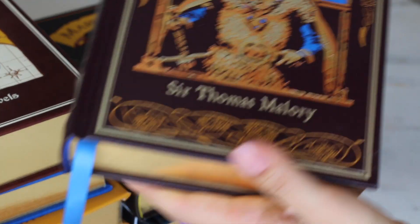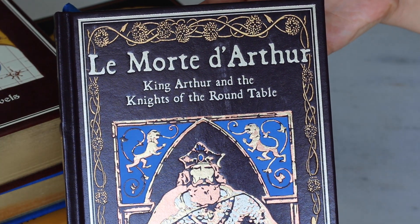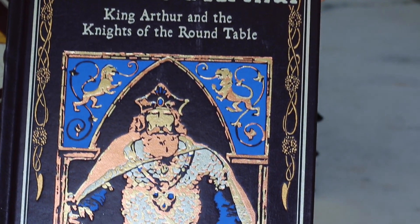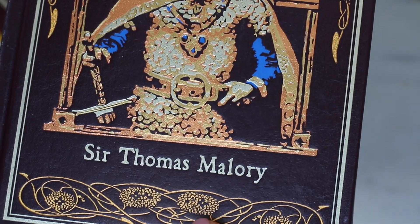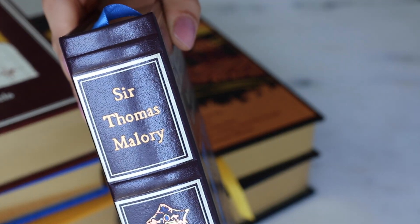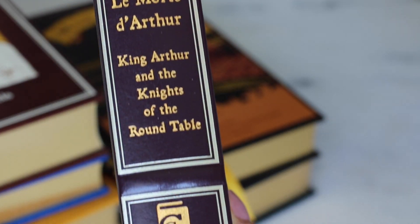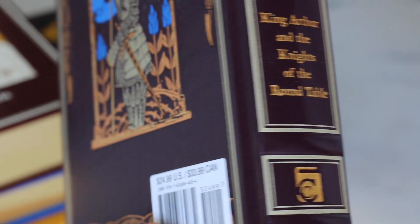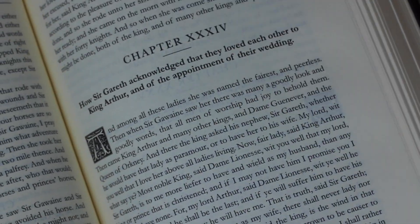Here we have a book that I was really looking forward to: Le Morte d'Arthur — King Arthur and the Knights of the Round Table by Sir Thomas Malory. I must confess that I wanted this title from another collection, Knickerbocker Classics — I always prefer cloth-bound books. But nowadays it has been so complicated to buy important books here in Brazil that I was satisfied with this one, and in the end of the day they are quite similar.